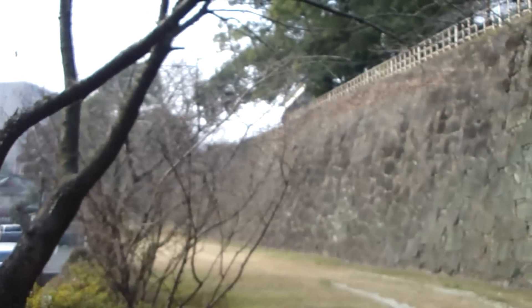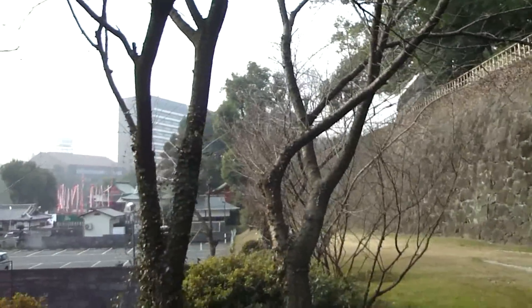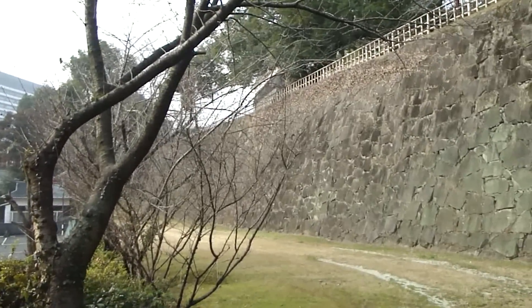Here we are on the southern side of the castle, and I'm pretty cold. There's a series of turrets over there. On the southern side of the castle there are lots of important cultural properties — buildings that have survived since the early 1600s. There's a series of one-story turrets over there, perhaps three or four.